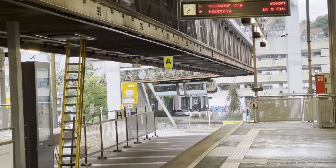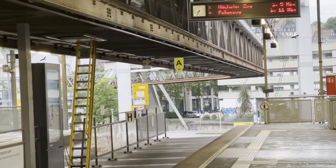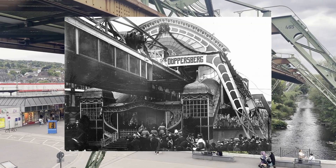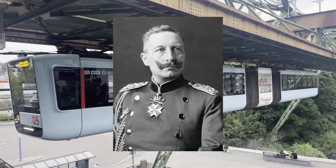In 1894, the engineer Eugen Langen was chosen for the system, and it got approval for construction in 1896. Construction began two years later, and the first test of the system occurred in 1900, with Emperor Wilhelm II of Germany on board.